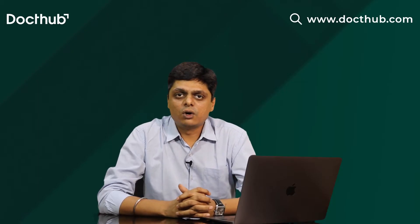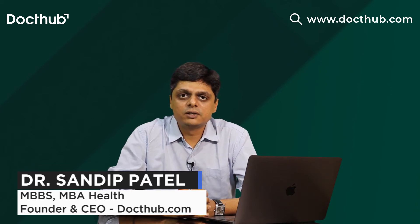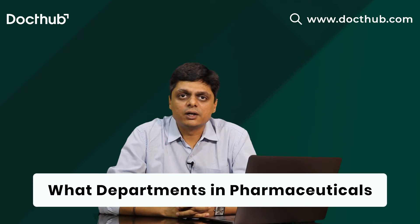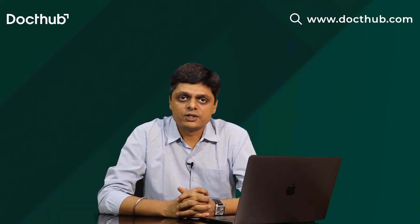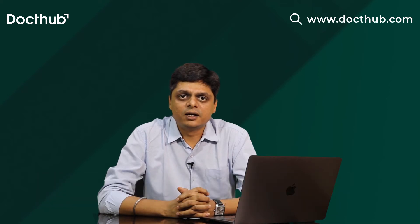Hello everyone, welcome to Docthub. I am Dr. Sandeep Patel and today we will discuss what departments are in pharmaceutical companies, what are their functions, work profiles, and if you are looking for pharmaceutical jobs — if you are a pharmacy student, medical graduate, doctor, or other healthcare professional wanting to build your career in a pharmaceutical company — this video is for you.